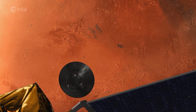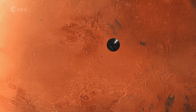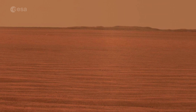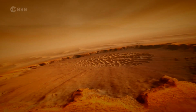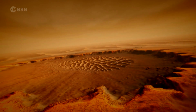Its descent camera, DECA, will image the landing site and measure the atmosphere's transparency. As the lander's main goal is as a demonstrator, it will land somewhere well studied — Meridiani Planum, where NASA's Opportunity rover landed. The lander includes a science package called DREAMS that will study the Martian environment for several days.